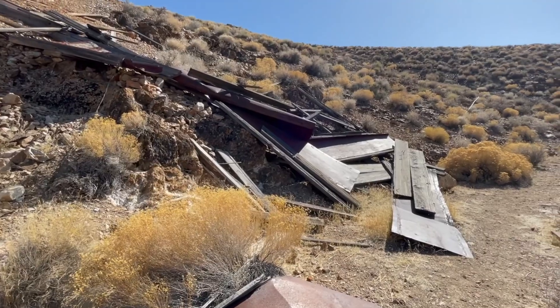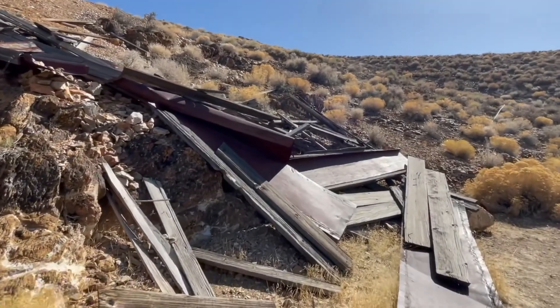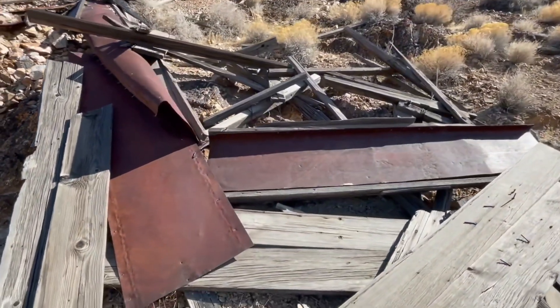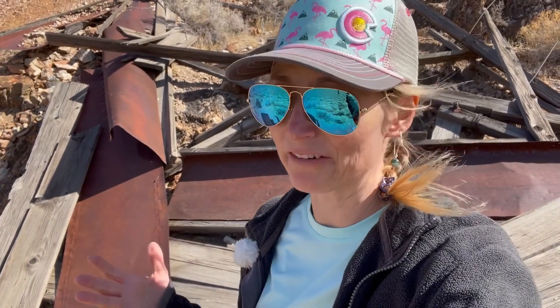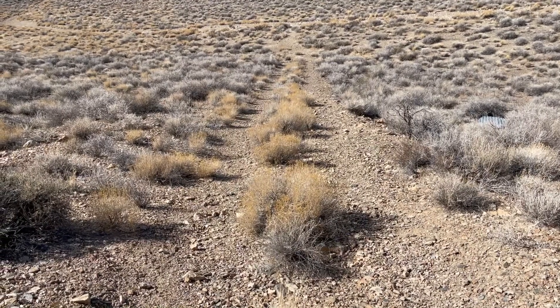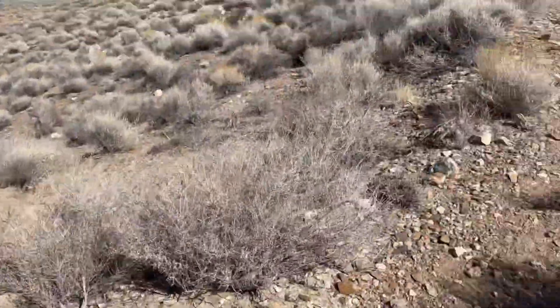If you know what it is, leave it in the comments section below. Upon closer inspection, I don't believe this is an old mine. Marty and I are thinking it could have been possibly an old sluice, or maybe even the stand for a water tank — kind of hard to tell considering it's all collapsed on itself. You can see at one time the path I'm walking on used to be a road, and that's how they got up there.